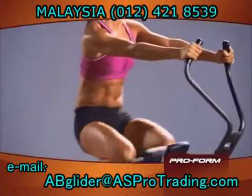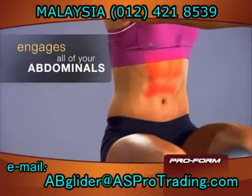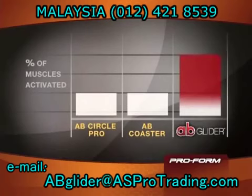And second, it's a fantastically fun cardio workout. As you glide, you target the upper, middle, and lower abs. You get your obliques, and you engage your stabilizers, your back, and your arms. In fact, the ab glider recruits 44% more muscle than other ab machines.